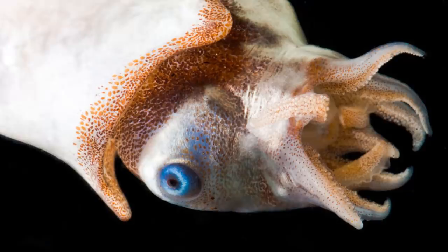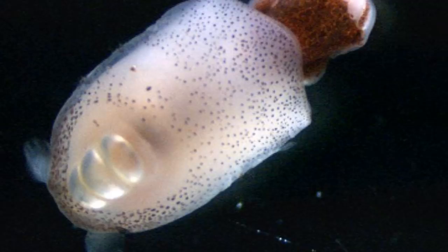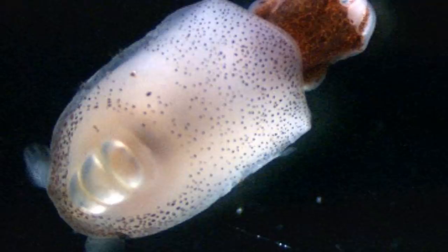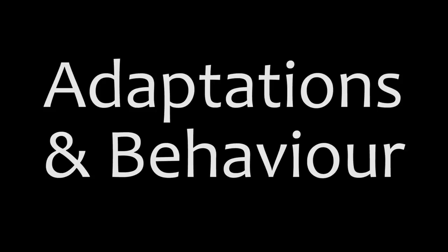It is thought that spirulas live for around 1.5 years, though due to being deep-sea dwelling creatures and being hard to study, this may be incorrect. Due to the difficulty of studying these creatures, we don't know much about their mating practices, but we can assume from how other cephalopods mate that spirulas follow a similar method of the male using a specialised tentacle to transfer sperm to the female — though again, this is all speculation.